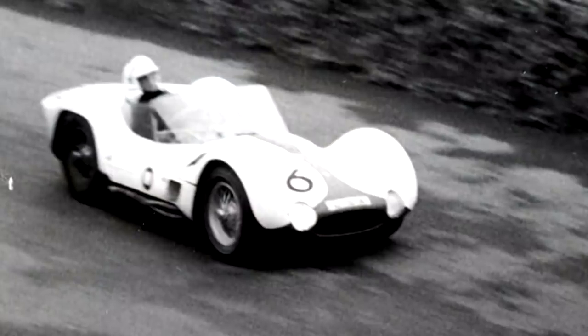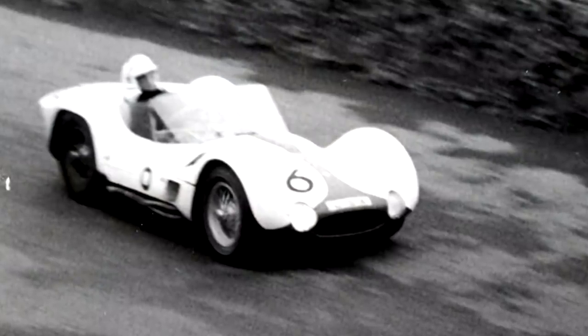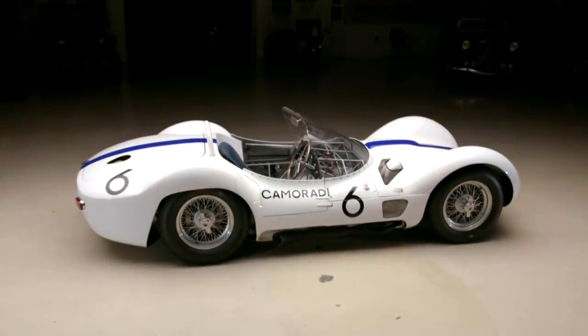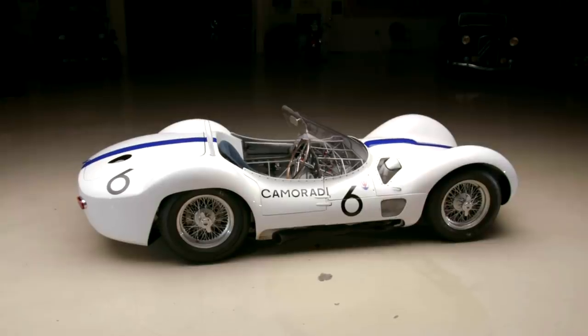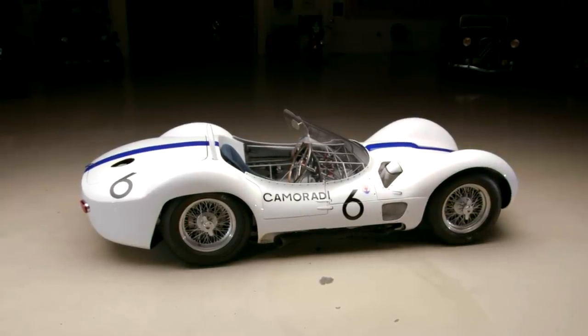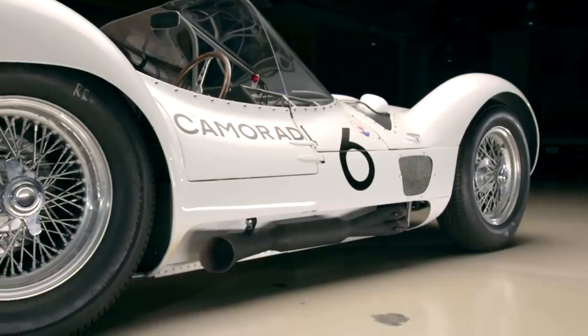They built 17 of these. This car was number five, owned by a guy named Lucky Casner, who had a racing team called Camoradi — it sounds like an Italian race team. But it was an American named Lucky Casner. He took the CA out of Casner — it's Casner Motor Racing Division — and that's how he came up with Camoradi.